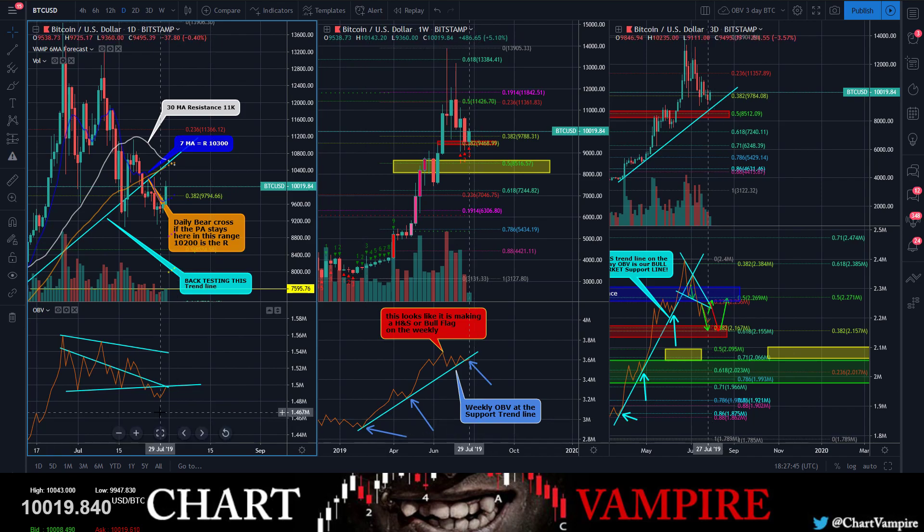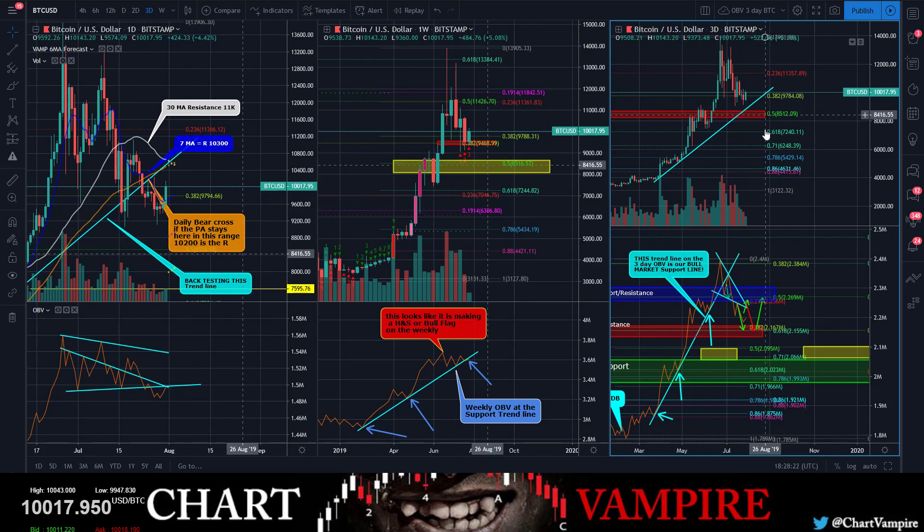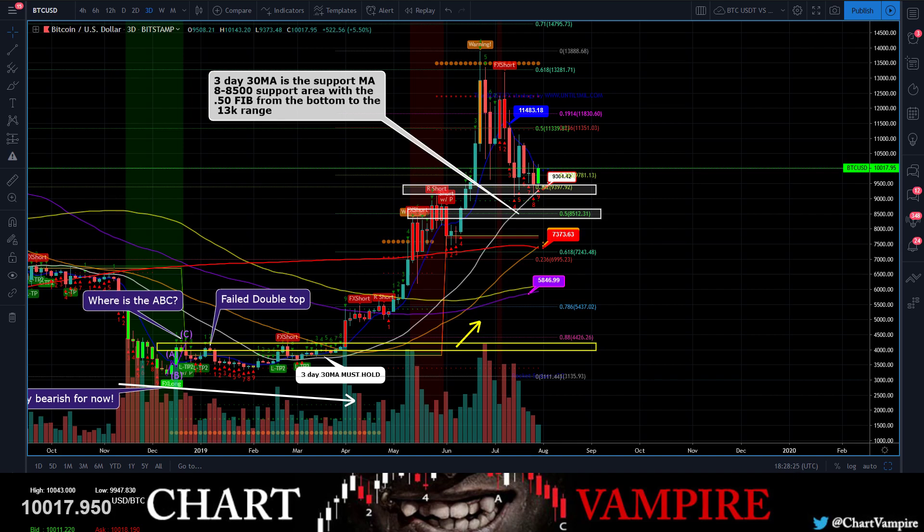Your OBV on the daily is coming back up and testing what was support — now turned into resistance. Same thing on your weekly OBV — nuts to butts, nuts to butts — fell through. If the bulls can hold this a second time on this OBV trend line it would be really strong. 3-day OBV: still see that long trend up, still haven't found that lower support trend line, still haven't closed out that lower gap.